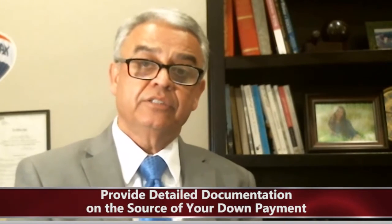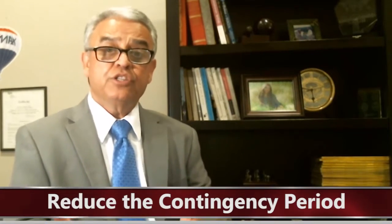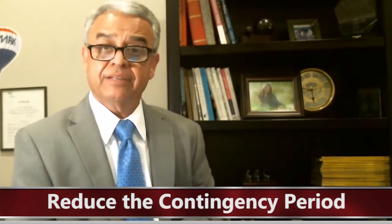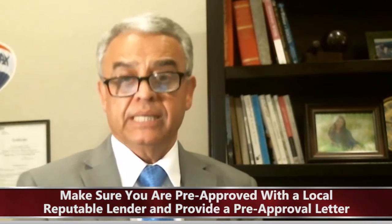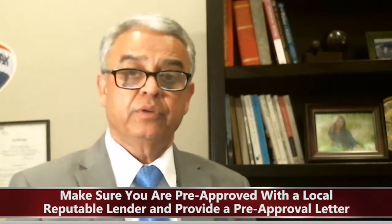Provide detailed documentation on the source of your down payment. On the contingency periods that you have full control on, like inspection, reduce the contingency period to 10 days or even 7 days to give the sellers the assurance that you are serious about purchasing their property. Make sure you are pre-approved with a local reputable lender and provide a pre-approval letter that states your FICO scores, that your assets have been verified, and that you are pre-approved. The more detailed the pre-approval letter, the more weight it carries.